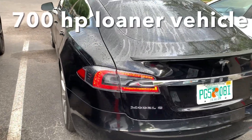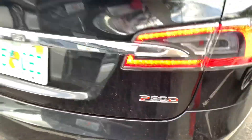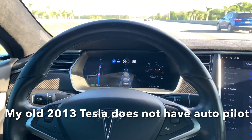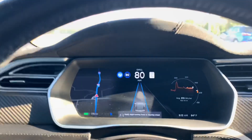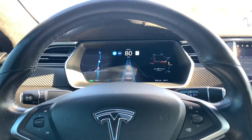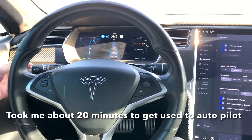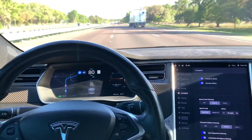So I got my loaner vehicle and I get to go home. I'll be doing zero to 60 in 2.5 seconds. Autopilot's on, and the car is driving itself. The only thing I'm going to do now is just turn on the turn signal, and you can see the car is actually changing lanes itself.